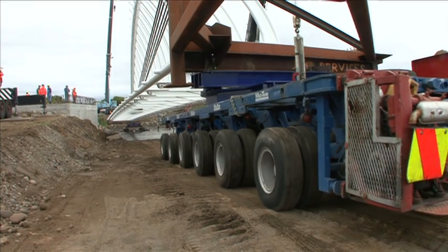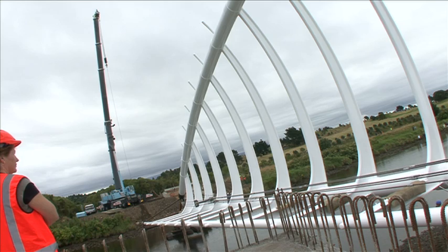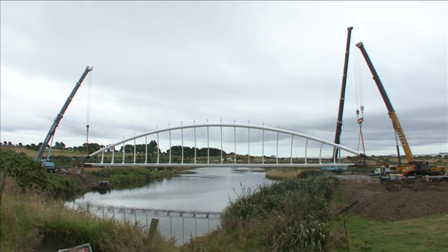As the crane winches the units across the river, the full impact of the bridge can now be seen by the many onlookers. The final lift takes place and the bridge is gently lowered into position, resting exactly where expected.